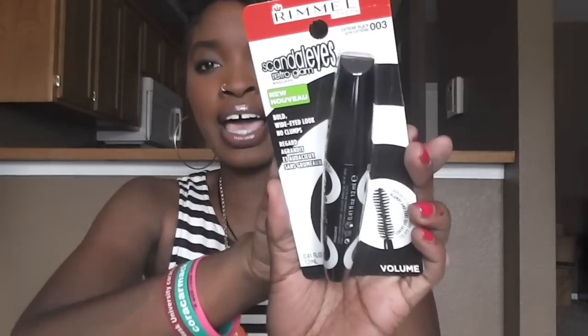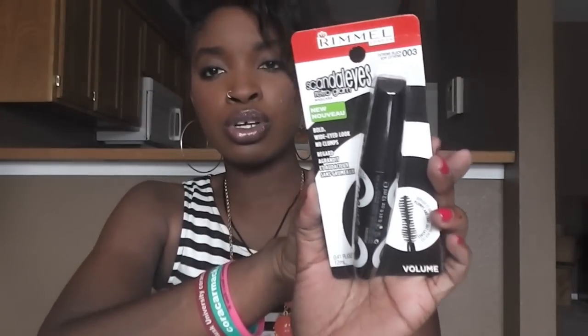Then I love this — this is a brand that I love. This is a mascara by Rimmel called Scandalize Retro Glam, and this is in Extreme Black. I am so stoked for this. I love mascara and I've been trying to use all the mascaras I have, so I haven't been buying any. This is perfect — I've got something to try. Yay.